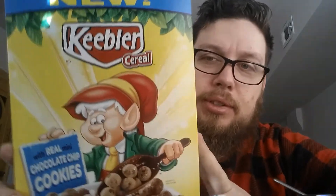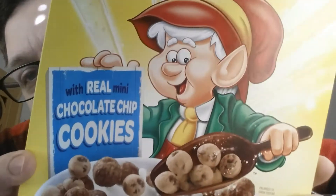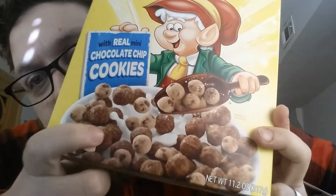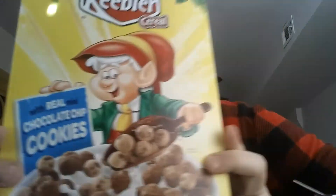This is the new Keebler cereal made with real chocolate chip cookies. Look at all the chocolate chip cookies in there. This is made by Keebler, which is a Kellogg's company.